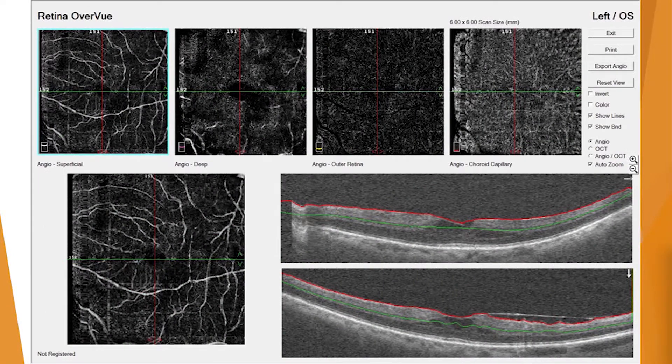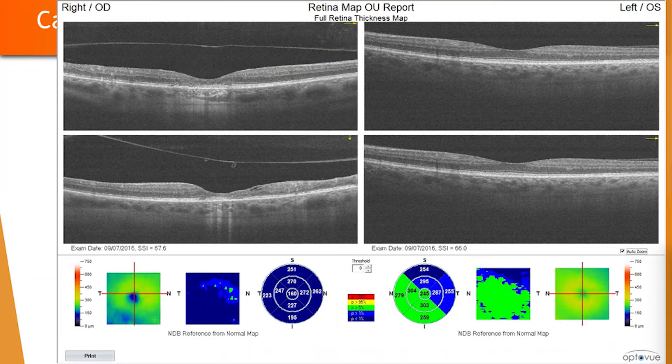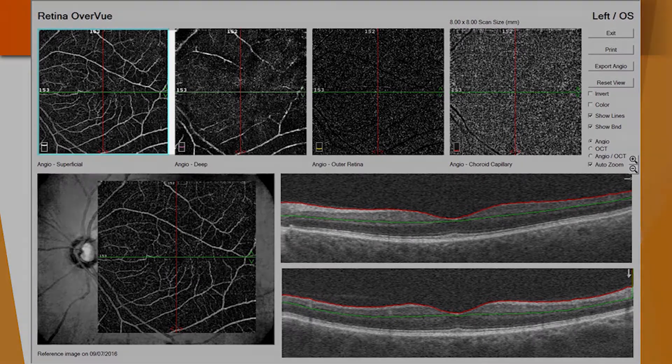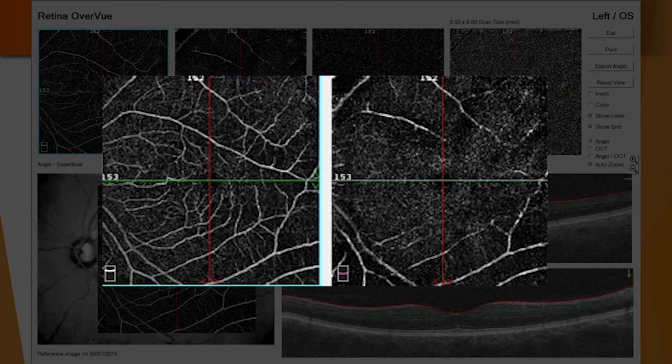Another case: branch retinal vein occlusion. This patient had a longstanding vein occlusion and had been diabetic for 35-plus years. His vision had dropped in the right eye because of the vein occlusion. On the regular OCT B scans, notice the thinning in the right eye — that was the eye with the prior vein occlusion — with atrophy of those outer retinal layers, the PIL line, right under the fovea. The left eye was 20-25 to 20-30. On the OCT angiography of the left — the non-vein occlusion eye with better vision — we've lost that vascular integrity in both the superficial and deep capillary plexus. This is from his long-standing history of diabetes, not the vein occlusion.